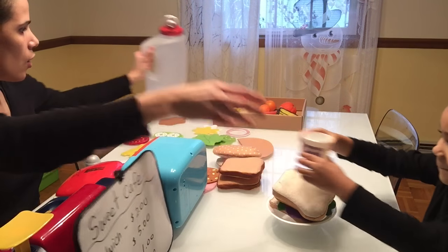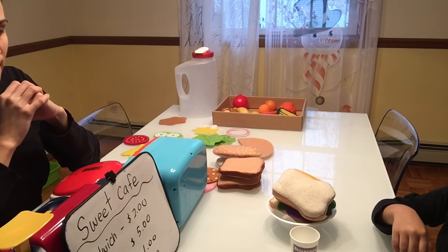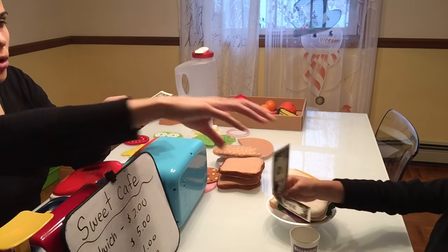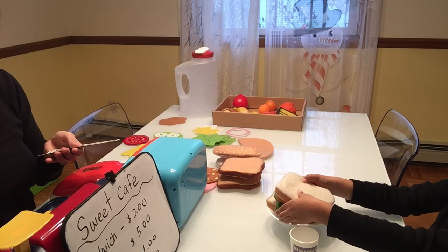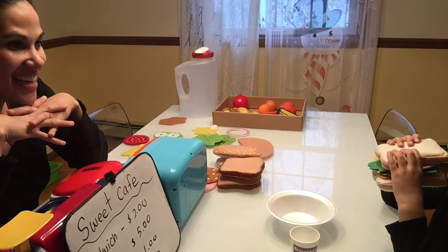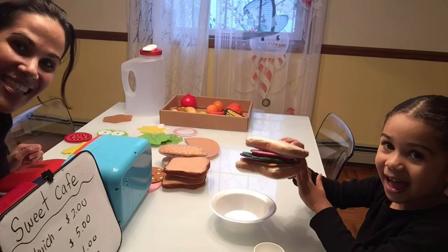Here we go! Okay, Mrs. Jade, that'll be three dollars — the sandwich is two dollars and the drink is one dollar. There's the money. Three dollars — thank you very much. Put it right here in my cash register. I hope you enjoy your meal, Mrs. Jade. Do you like it? The smoothie? All right — say bye bye! Bye! Thanks for watching, guys!